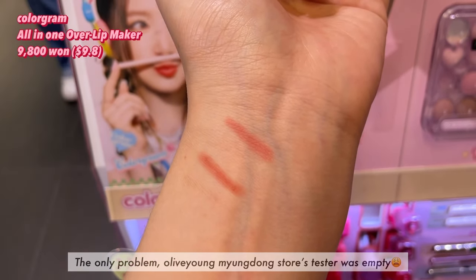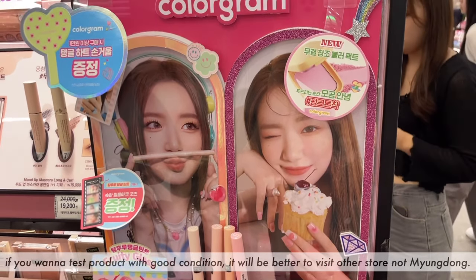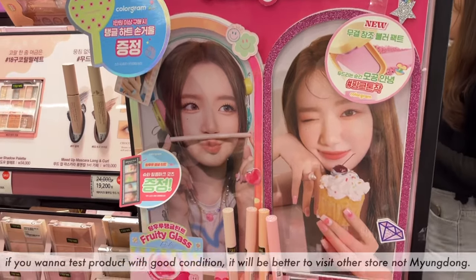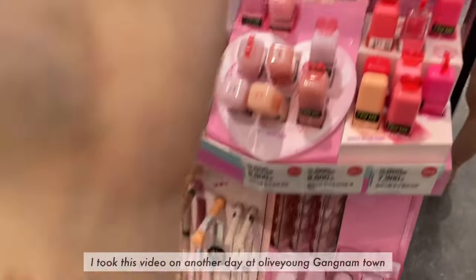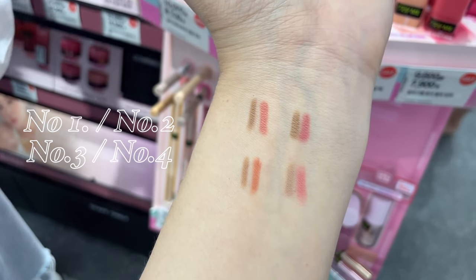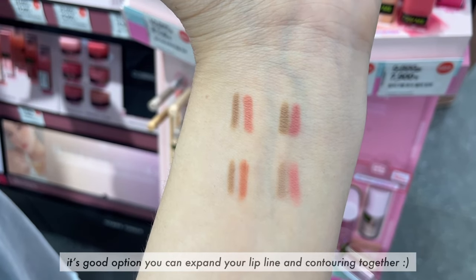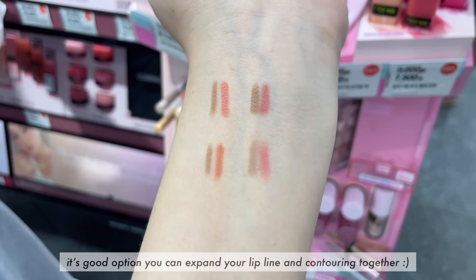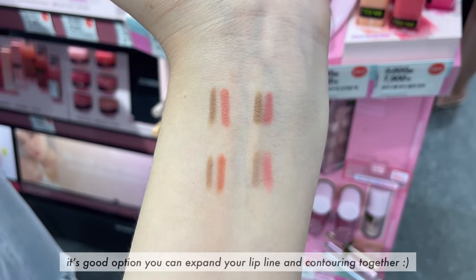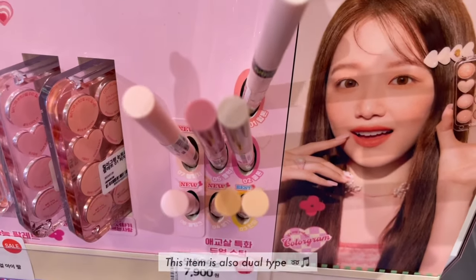The only problem is that the Olive Young Myeongdong store's testers were empty. If you want to test products in good condition, it'll be better to visit another store, like Nam Myeongdong. I took this video on another day at Olive Young Gangnam Town. Even though the shades are not that varied, if there is your color, it's a good option — you can expand your lip line and do contouring together. Colorgram is really good value for money.